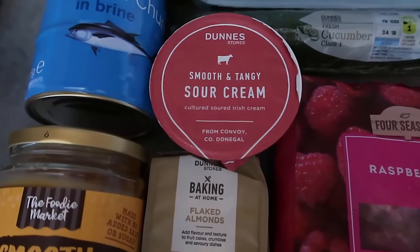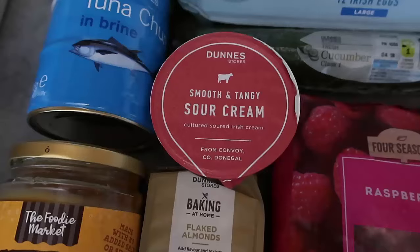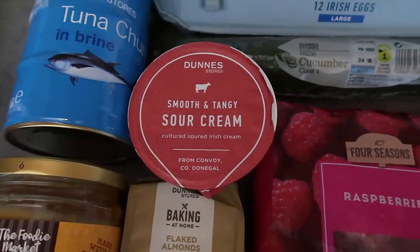I've got my sour cream over there as I mentioned — it's great to bring a few items together. It's a lovely low carb, half-fat sour cream that's creamy and luxurious.